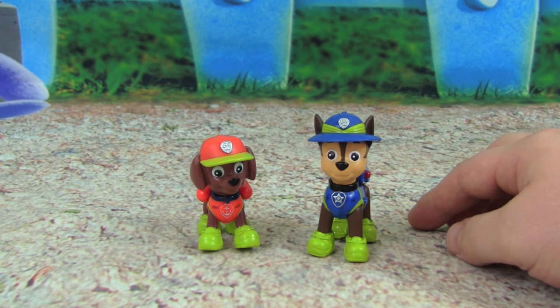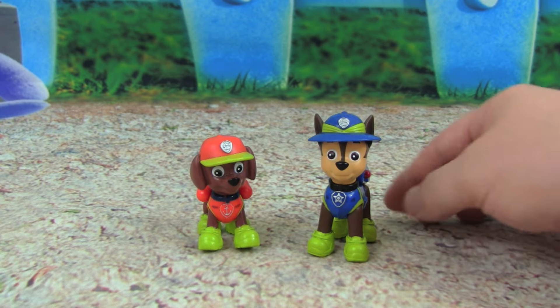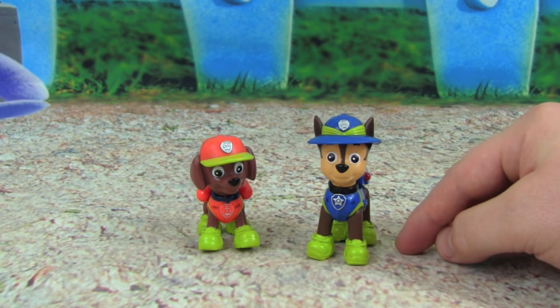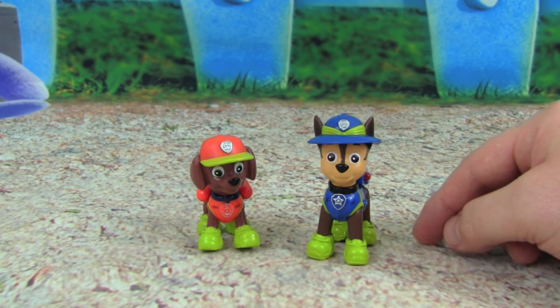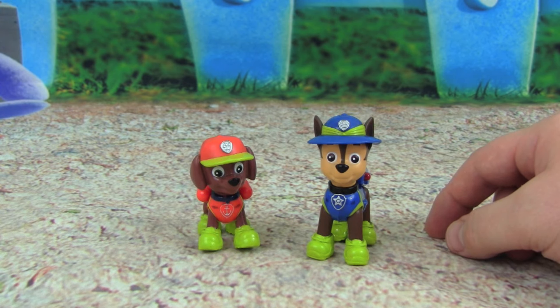Chase, Zuma — it's a Paw Patrol emergency! Mandy was playing with Poppy the Troll and she got stuck on the top of her Coronation Pod. Oh no, we need to help Mandy. You'll need your Jungle Rescue gear — Chase, Zuma, get your Jungle Rescue vehicles and let's go save Mandy!